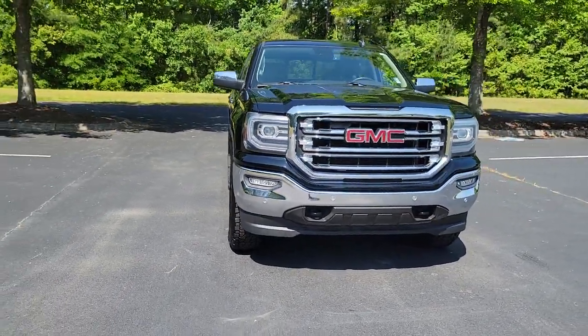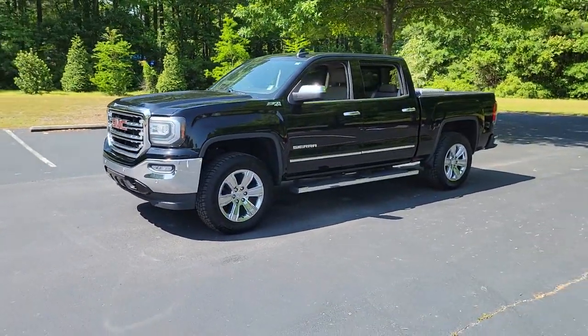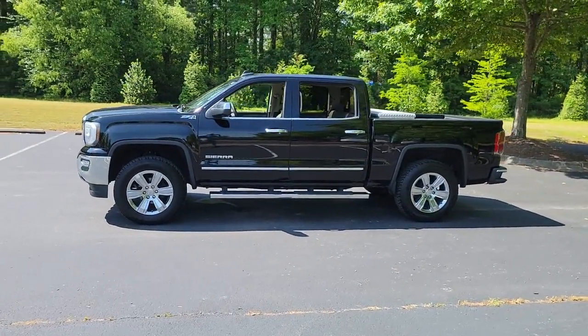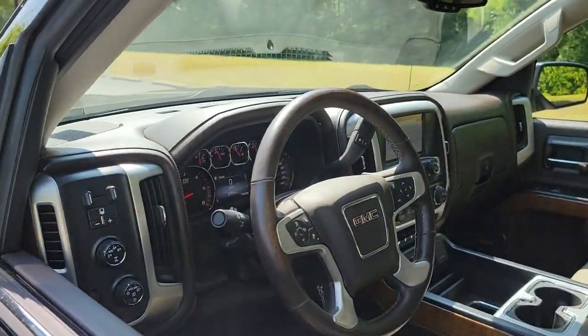Here is a wonderful 2016 GMC Sierra. This vehicle still has fewer than 100,000 miles on the clock, so it won't last long. Here's a good-looking Sierra that offers impressive towing and hauling capacity and a spacious cabin with amenities like standard touchscreen infotainment and smartphone integration.